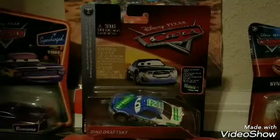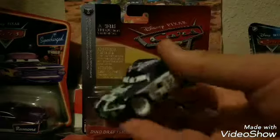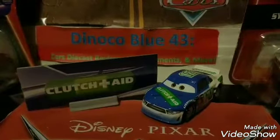Enough talking — let's get Dino Draska out of the package. We will be comparing him to Kevin Schiff, the Cars 1 Clutch Aid racer. Here he is out of the package, looking great.